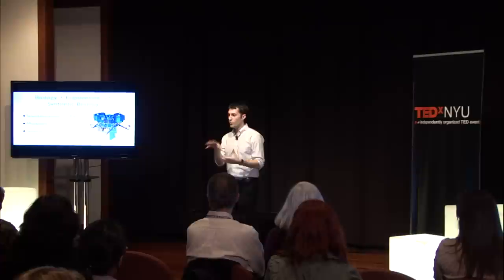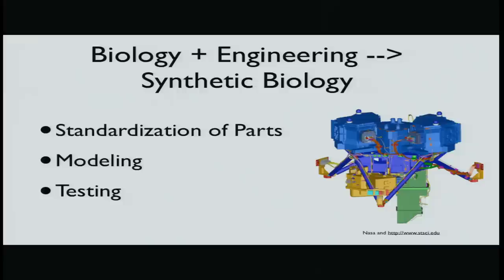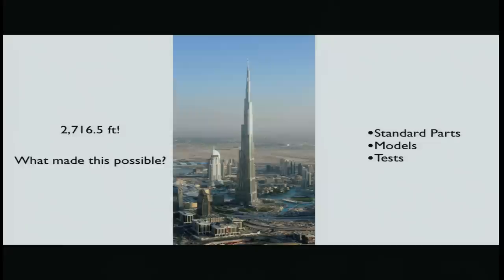So how does this happen? Why is this so new? It's really the marriage of biology and engineering — specifically three major tenets of engineering: the standardization of parts, modeling, and testing.